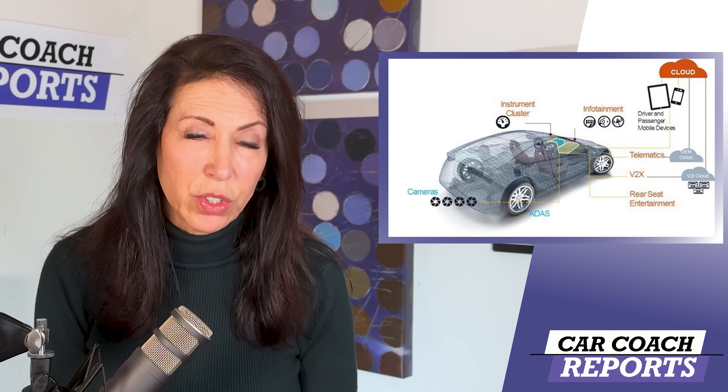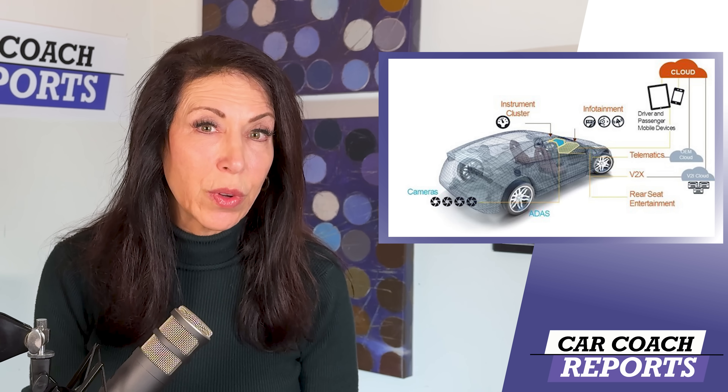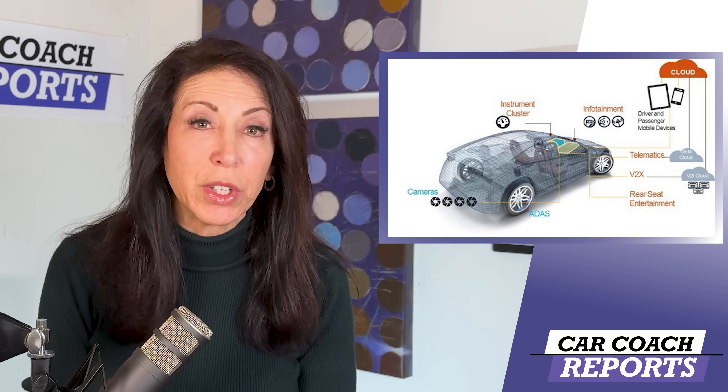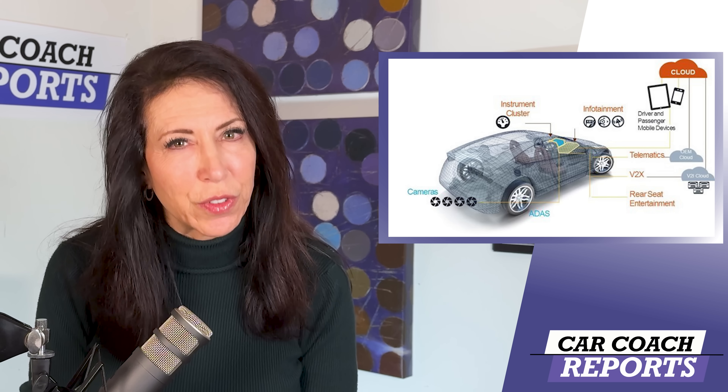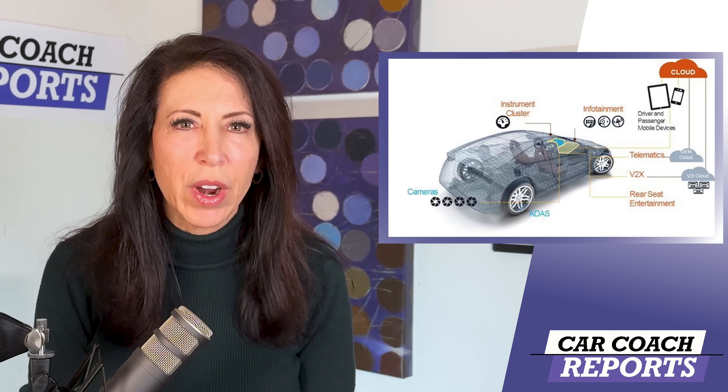So what are the risks of TPMS hacking? First, vehicle safety: hackers can compromise your safety by causing incorrect tire pressure readings, which can lead to accidents or tire blowouts. It can also access your data and take away your privacy — TPMS systems can transmit vehicle location and even your driving habits. Hackers can intercept this data for malicious purposes such as stealing your vehicle or spying on you. Lovely. Exactly what we need. More hacking.